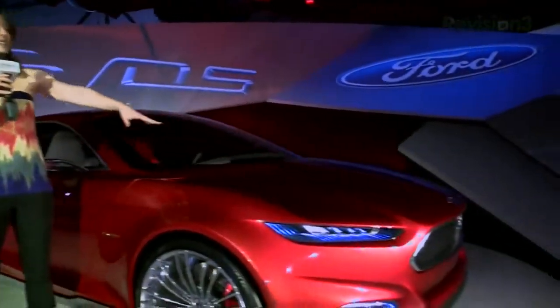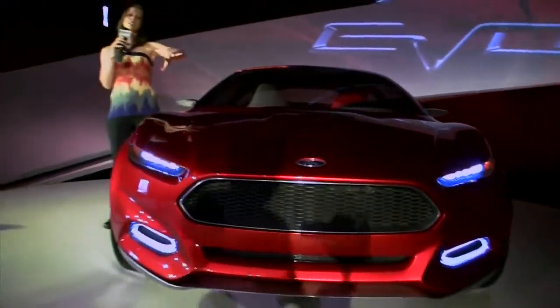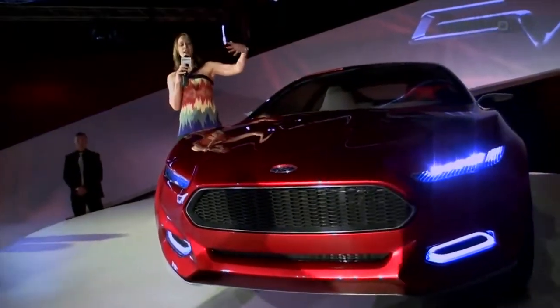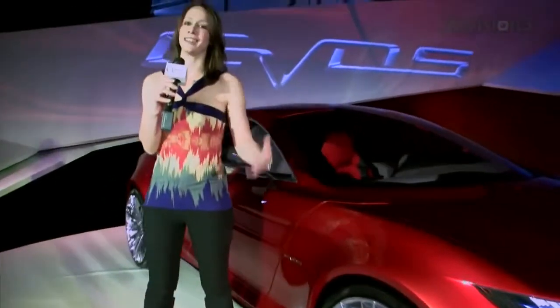So some of the things that you're going to notice: the front grille up here is sitting higher. It's a trapezoid grille, and it's sitting higher because, as they say, the higher it sits the prouder the car is. And they want the car to be very proud.